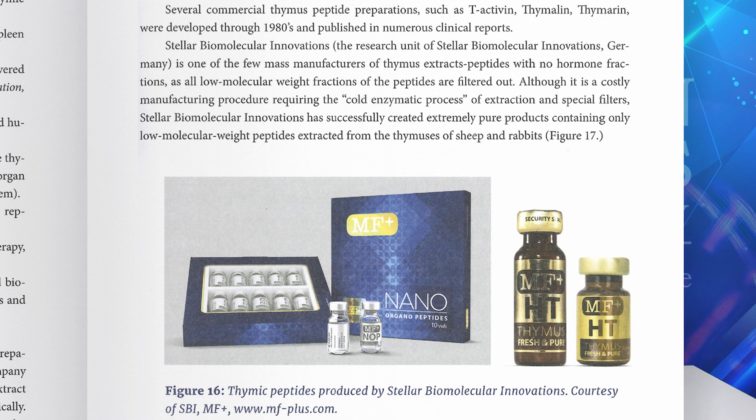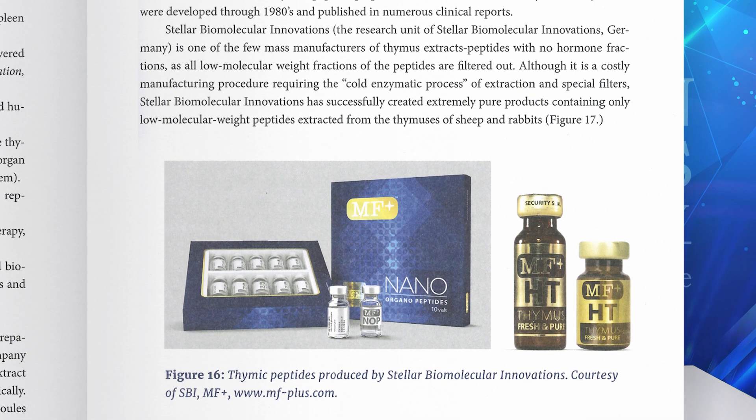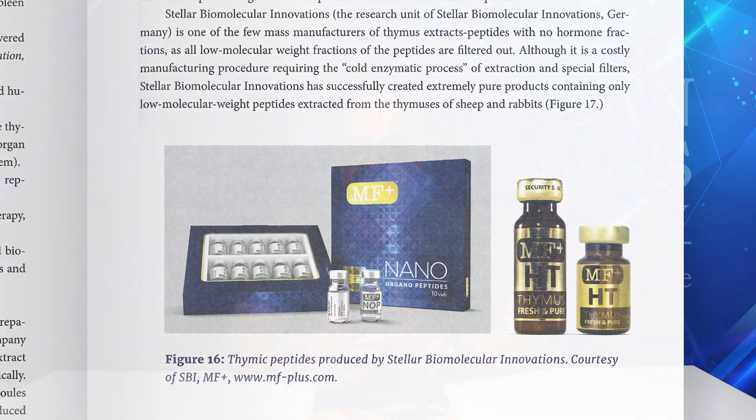Stellar Biomolecular Innovations, the research unit of Stellar Biomolecular Research, is one of the few mass manufacturers of thymus extracts or thymic peptides with no hormone fraction, as all low molecular weight fractions of the peptides are filtered out. Although it is a constantly ongoing, costly manufacturing procedure requiring a cold enzymatic process of extraction and special filters, Stellar Biomolecular Innovations has successfully created extremely pure products containing only low molecular weight peptides extracted from the thymus of sheep and rabbits.